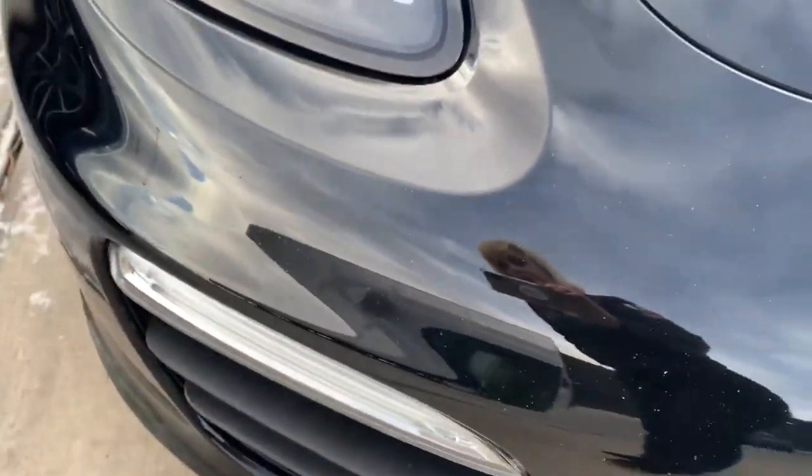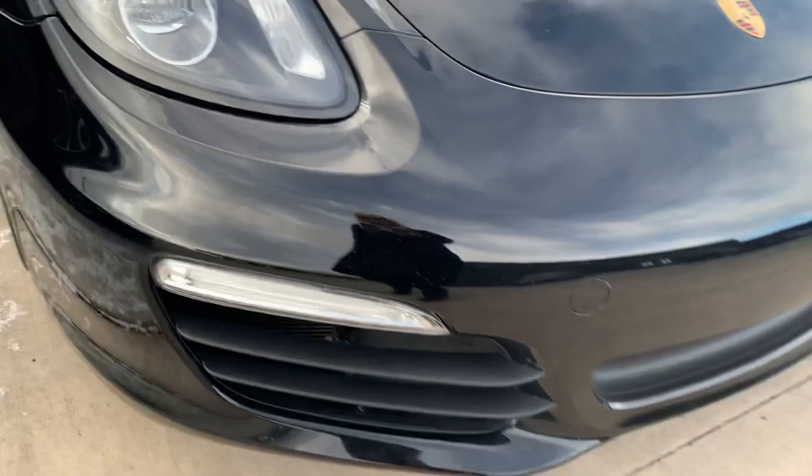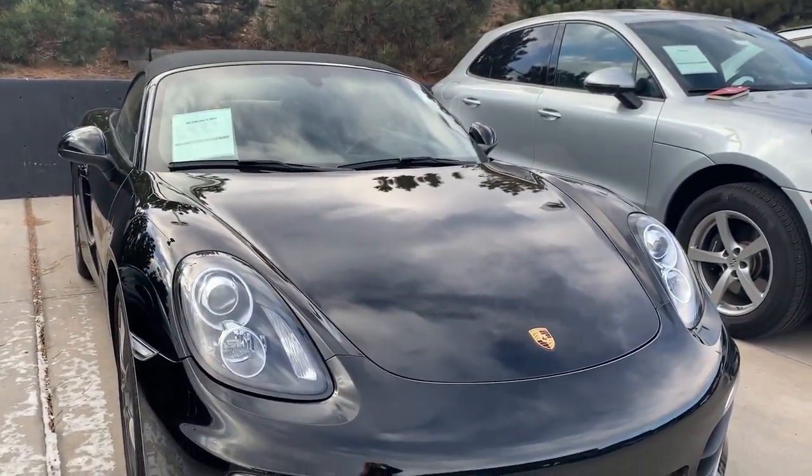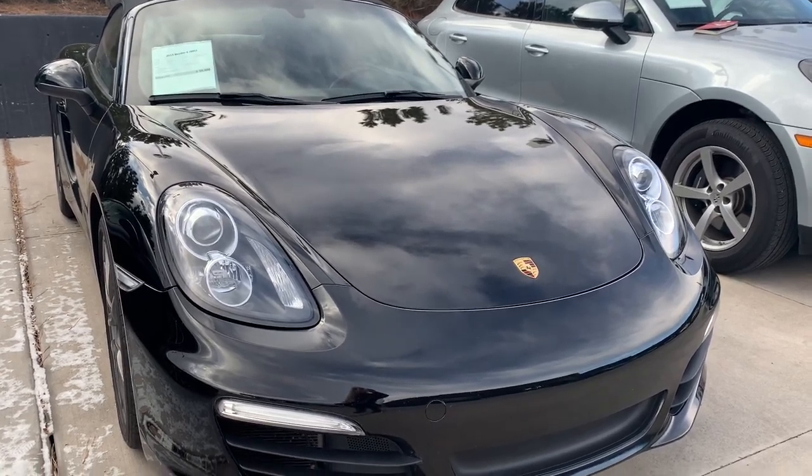There are a few rock chips here, very, very discreet. They're not anything that jumped out at me, and it looks like they did do some touch-up paint on those. I didn't even notice it at first — it just looks like a beautiful, shiny, black vehicle.